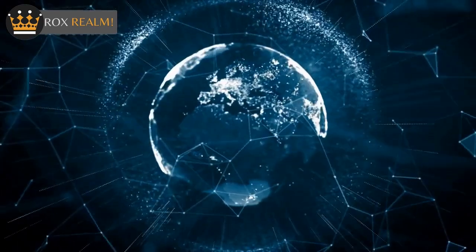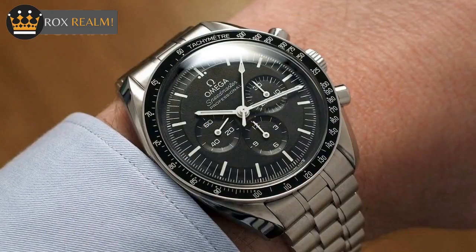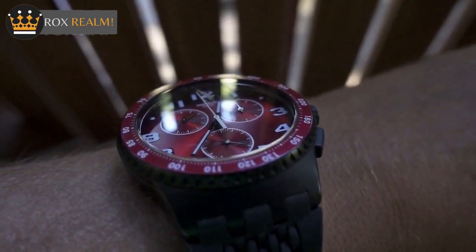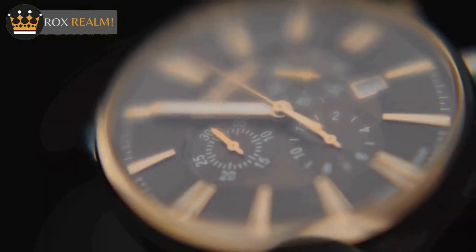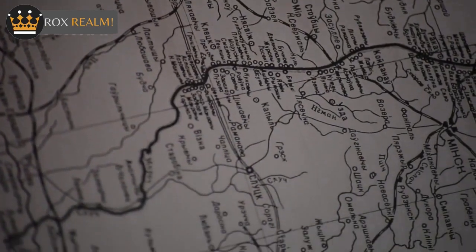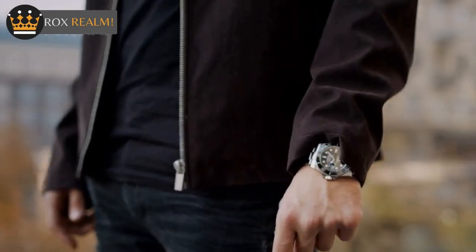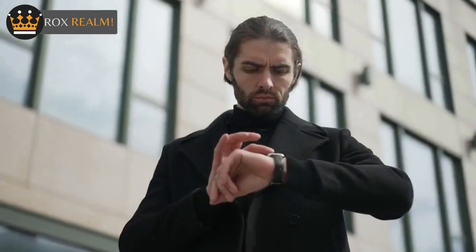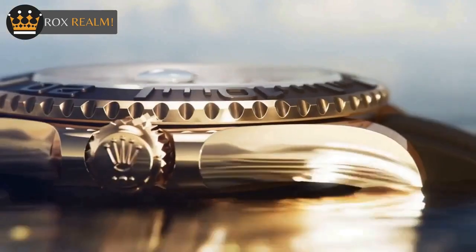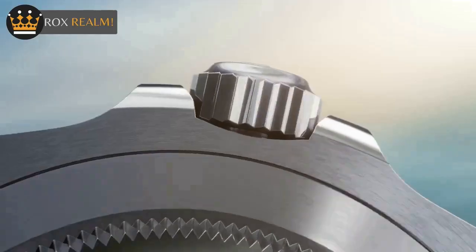When it comes to accuracy, the Omega Speedmaster falls short when compared to the Rolex Daytona with its Superlative Chronometer designation. The Rolex Daytona's accuracy is at least -2/+2 seconds per day, which is more impressive than the Speedmaster's standard COSC-certified chronometer designation that is only accurate to -4/+6 seconds per day. However, it's important to note that the extra $12,000 you would spend on a Rolex Daytona is a significant price difference.